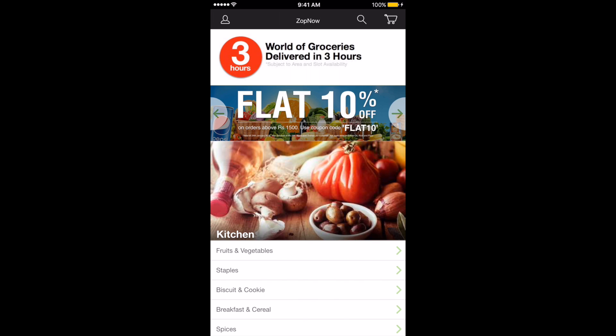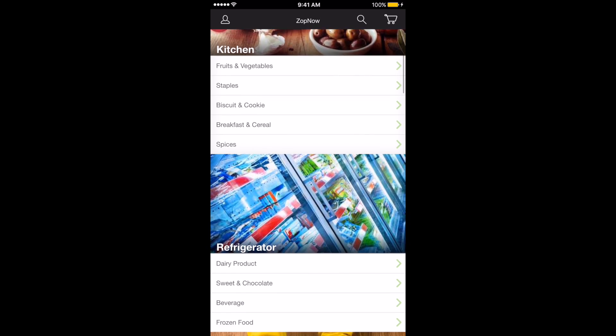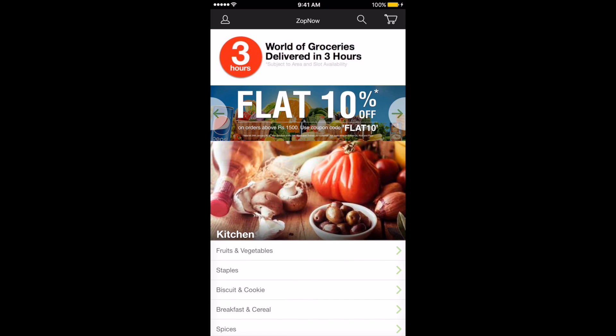The next app which we are going to look at is ZopNow. ZopNow allows you to get your groceries delivered in 3 hours. Free shipping on all orders with no minimum order size. ZopNow has the fastest delivery, widest range, craziest offers, and easiest return policy.